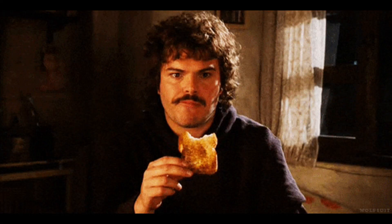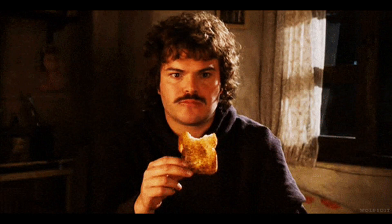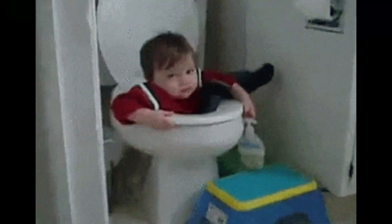Step 1: build before you're ready. Don't wait until you know enough — you never will. Google every step, get stuck, learn as you go.